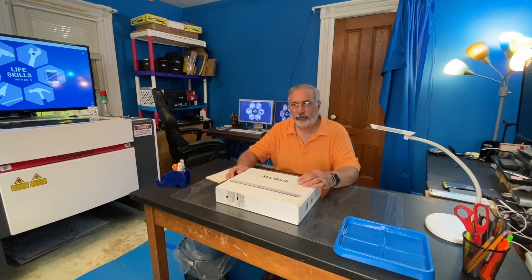It's June 6th, 2023. Yesterday Apple changed the computing landscape with the introduction of their Vision Pro, but this is a 2008 unibody MacBook, and these things are still useful.